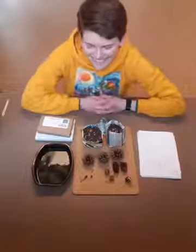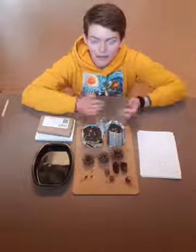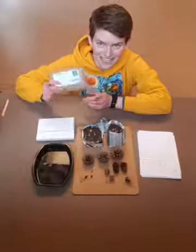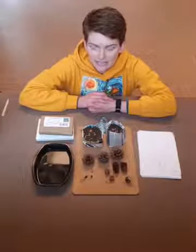Let's get started looking at some different seeds you might find. Out in nature, you're not going to find your seeds all nice and packaged — you're going to find them in all sorts of different seed carriers.